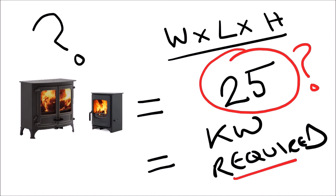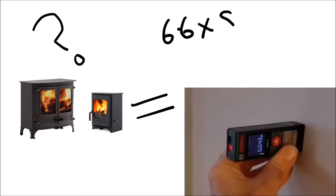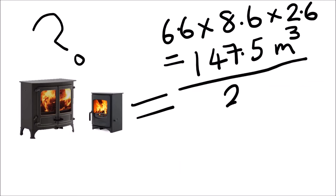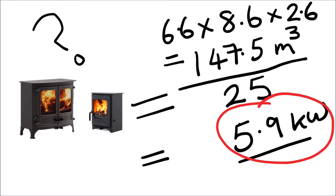Let's use an example. Here are the dimensions for the room we're going to use in this video. If we come to a total cubic volume of 150 cubic meters and divide that by 25, it gives us a requirement of six kilowatts for this room.